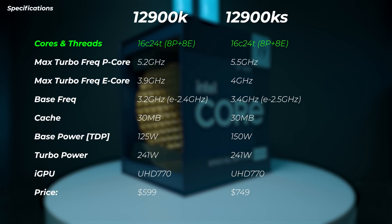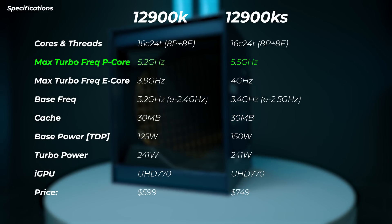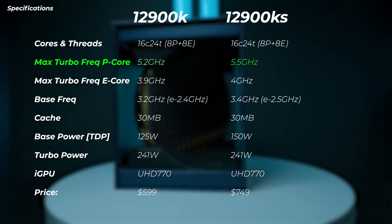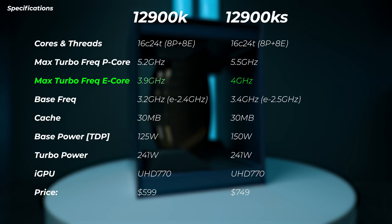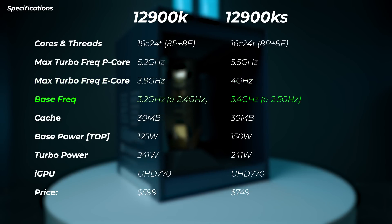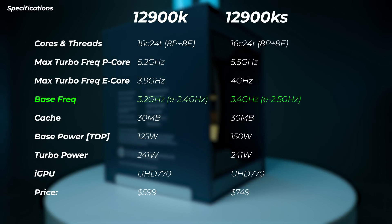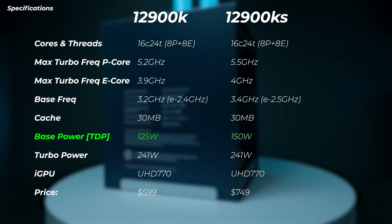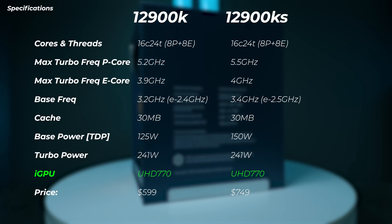These two CPUs are very similar on paper, so let's look at the actual spec differences. Both are 16-core, 24-thread. The 12900KS can boost in single-core performance to 5.5 GHz, compared to 5.2 GHz on the 12900K. The E-core max turbo frequency goes to 4 GHz. The base frequency is lifted from 3.2 to 3.4 GHz, and the E-cores from 2.4 to 2.5 GHz. The cache is the same. The TDP is now 150W compared to 125W, but turbo power is still 241W — and that's a very optimistic figure. The iGPU is exactly the same.